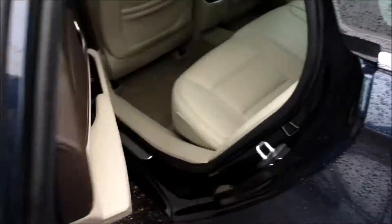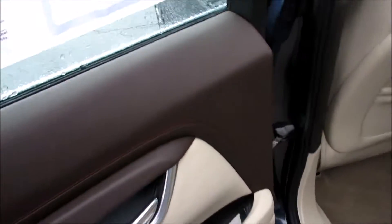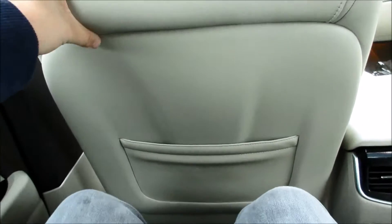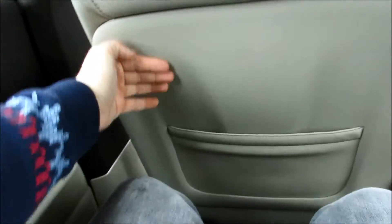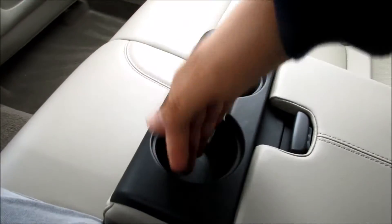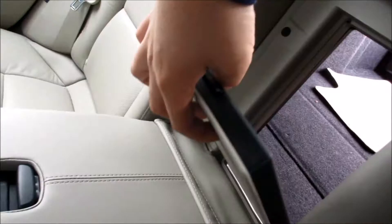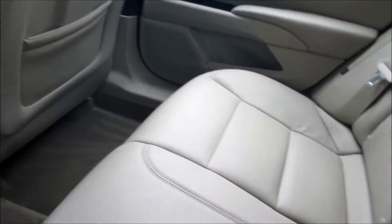Since this is Cadillac's flagship sedan, you would expect an excellent amount of room, and you are not disappointed with the XTS. I'm 6'2" and that's where I would sit, and there is plenty of room back here. This is an excellent back seat — it is so plush and comfortable.